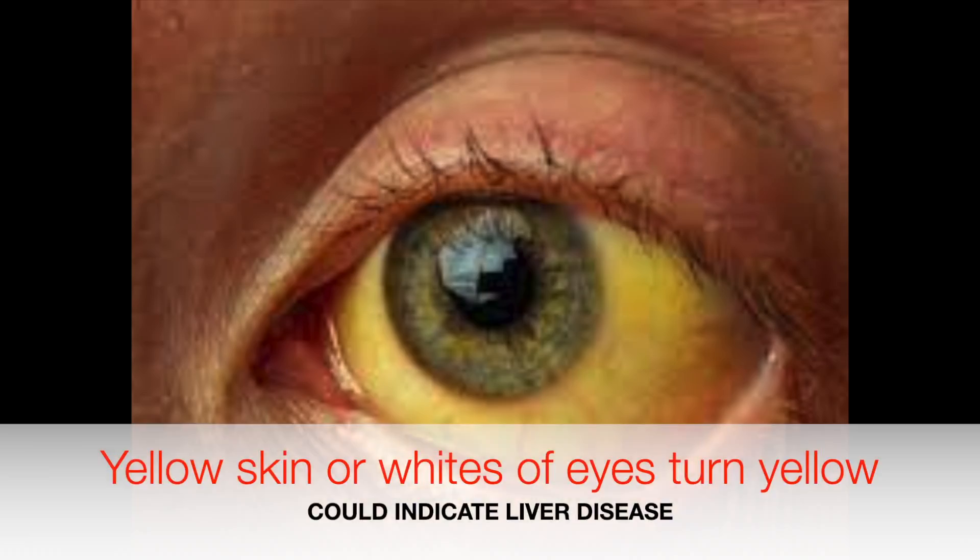Other rare side effects include yellow skin or yellowing of the whites of your eyes, which could be signs of a liver problem. A high temperature, sore throat, swollen glands, or feeling generally unwell could mean problems with white blood cells. Unexplained bruising or easy bleeding gums when brushing your teeth are also worth reporting. Additionally, unusual thirst, frequent urination, unexplained weight loss, or blurred vision could be signs of diabetes.